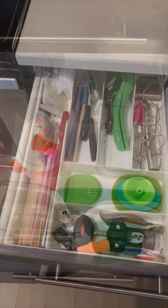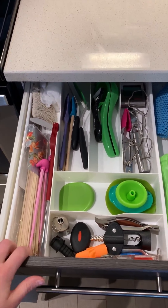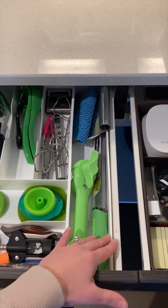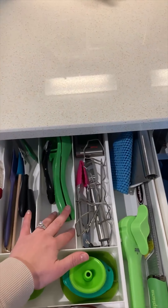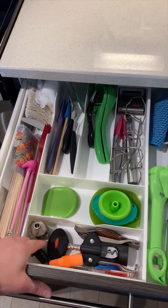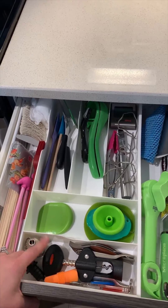This is what I call a gadget drawer — gadgets and devices we use when we're cooking: can opener, a grater, our lemon and lime squeezer, accessories for opening beer and wine bottles. That's all we have as far as gadgets.